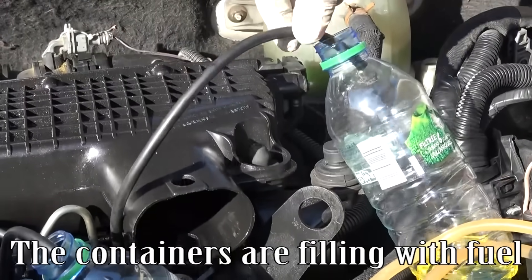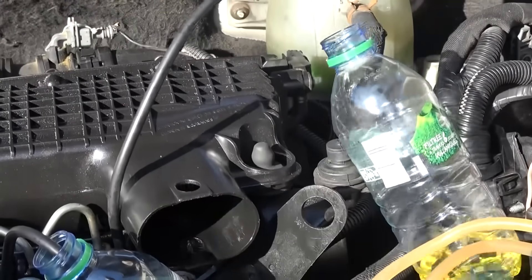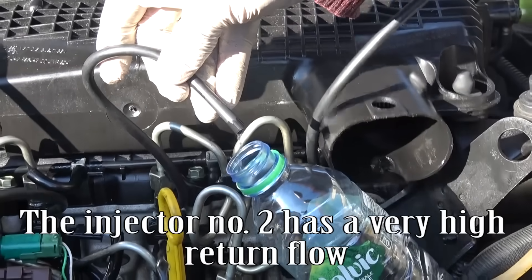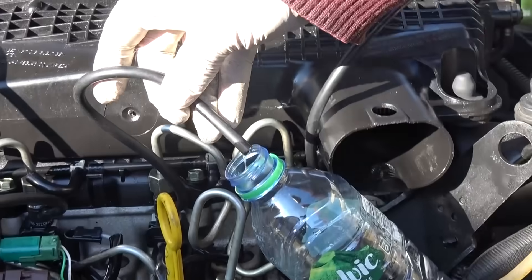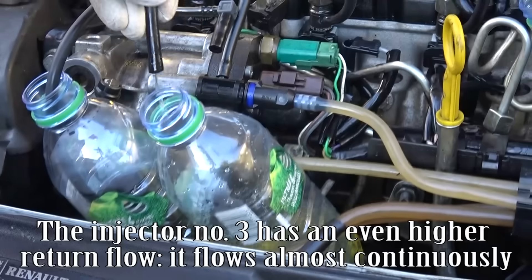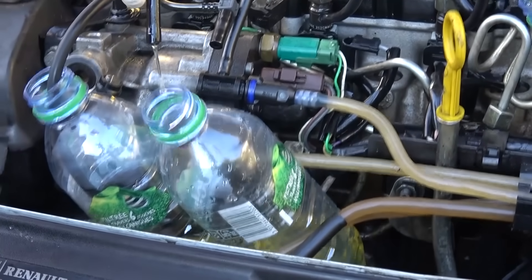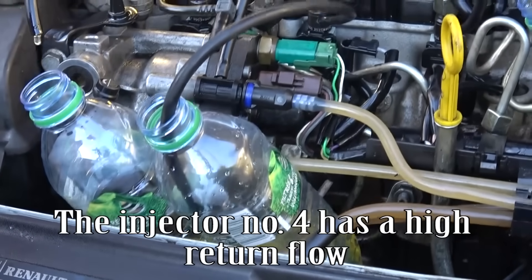The containers are filling with fuel. Injector number one has a high return flow. Injector number two has a very high return flow. Injector number three has an even higher return flow — it flows almost continuously.